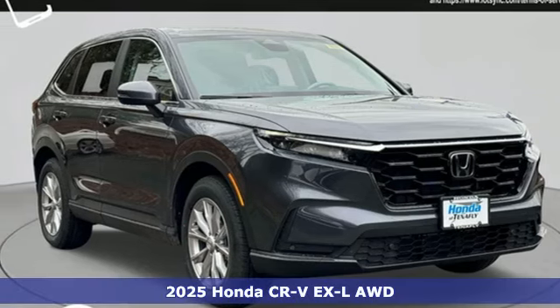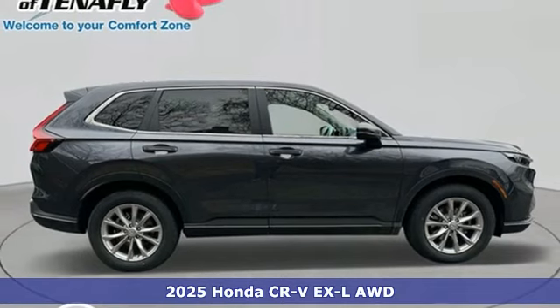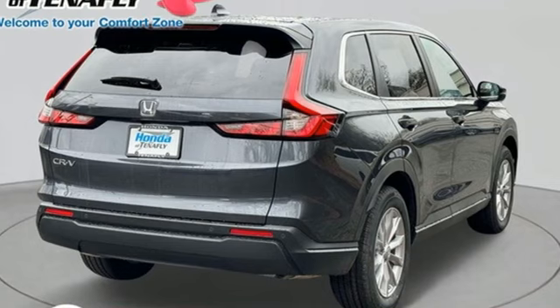It's a new 2025 Honda CR-V. Check out this CR-V's fuel efficiency numbers, safety measures and cargo capacity and you'll be glad to drive it for the long haul.